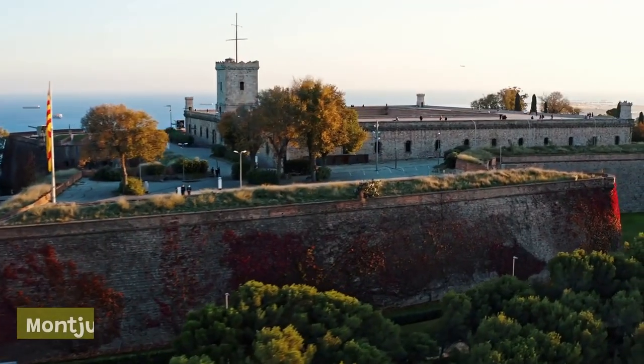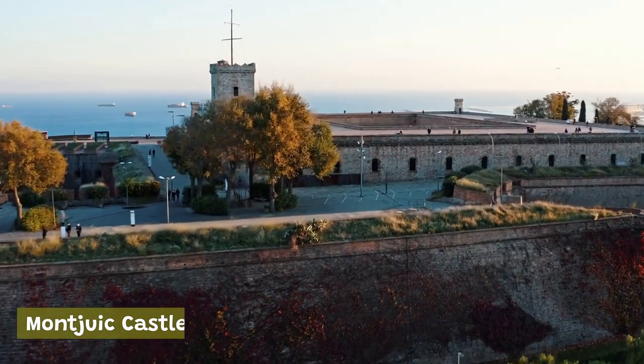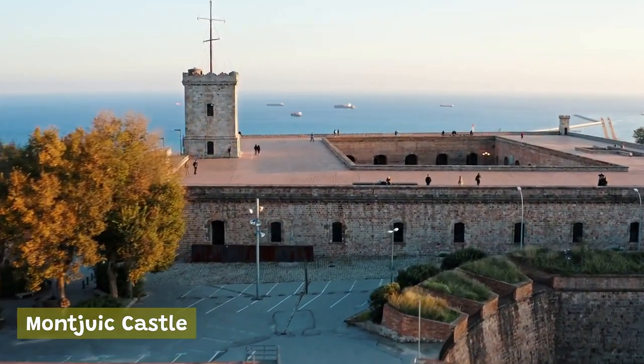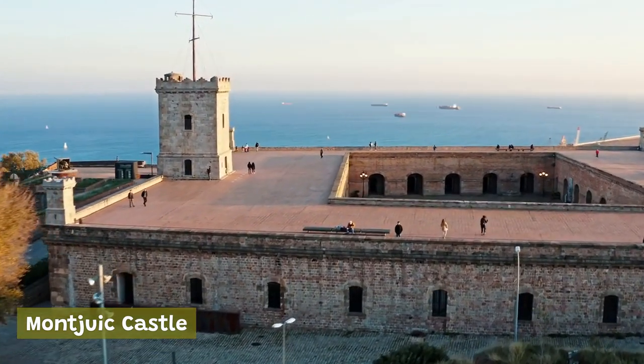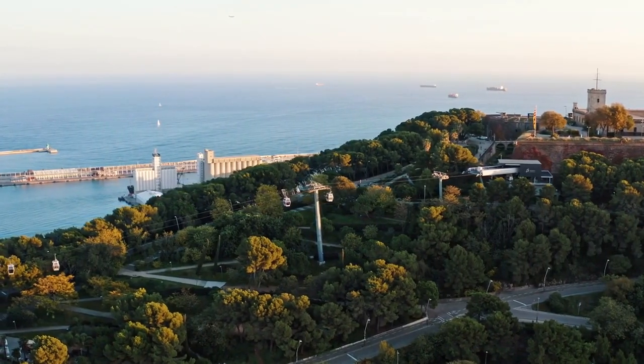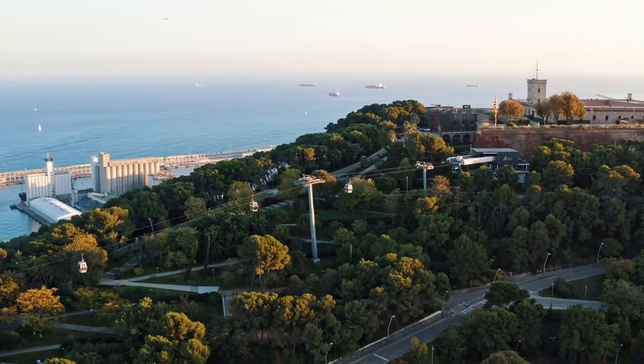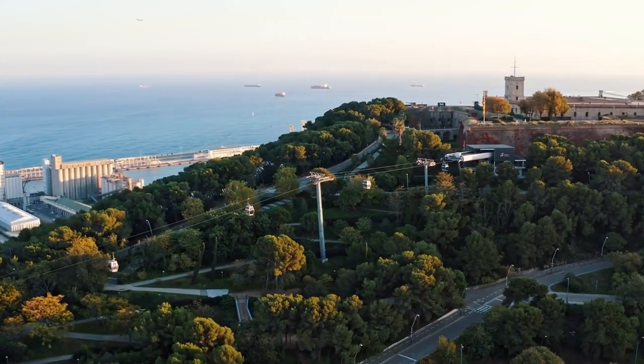Montjuïc Castle: a historic fortress surrounded by lush gardens and stunning views of the city. Visitors can take a guided tour of the castle and learn about its fascinating history, or simply take a leisurely stroll through the surrounding gardens and enjoy the stunning scenery.